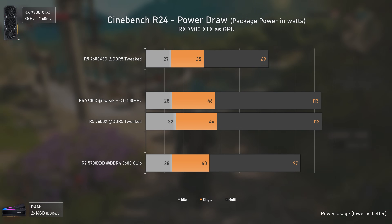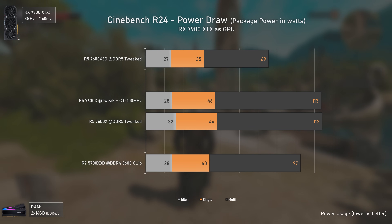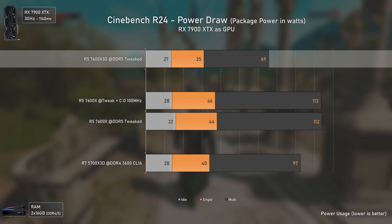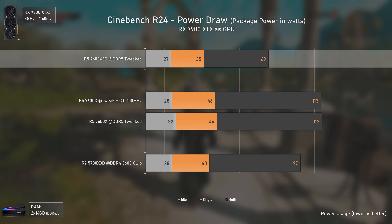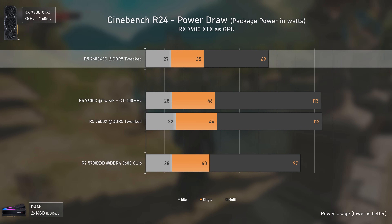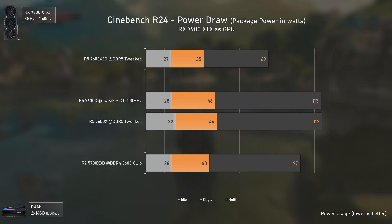To finalize, the power draw data is also one of the 7600X 3D's strongest points. It not only performs considerably better in gaming but also consumes less power in every scenario tested. It is more expensive, but delivers better performance, lower power draw, and lower temperatures compared to the non-3D variant, losing only in productivity.